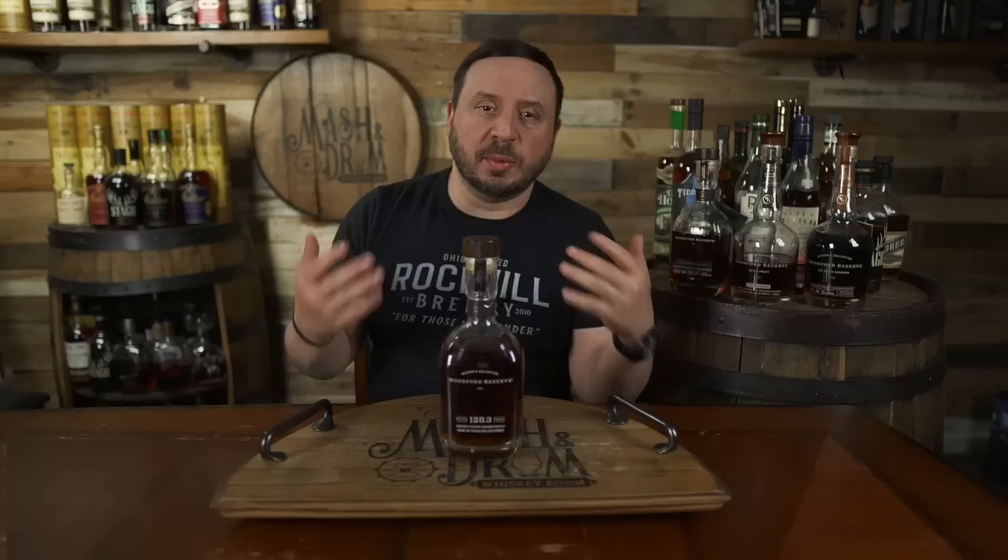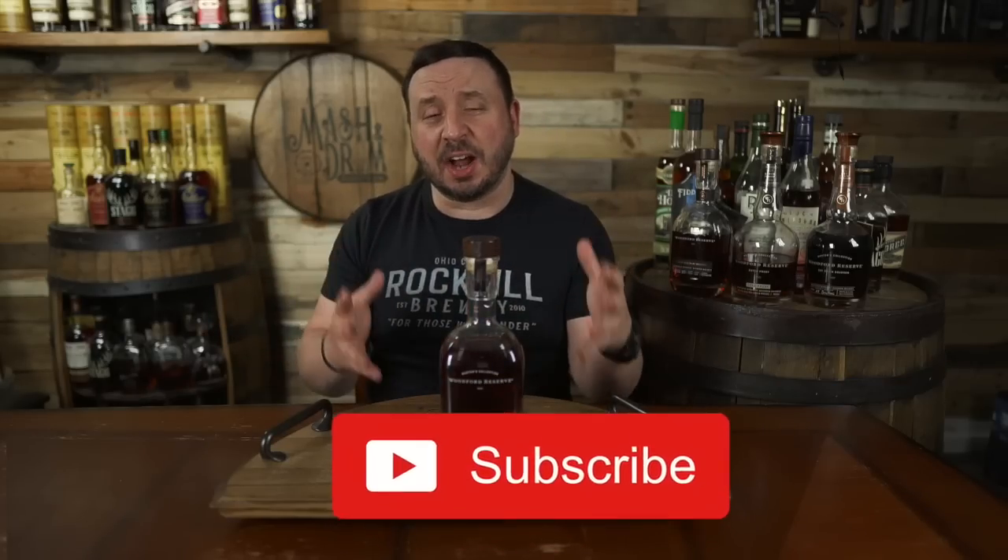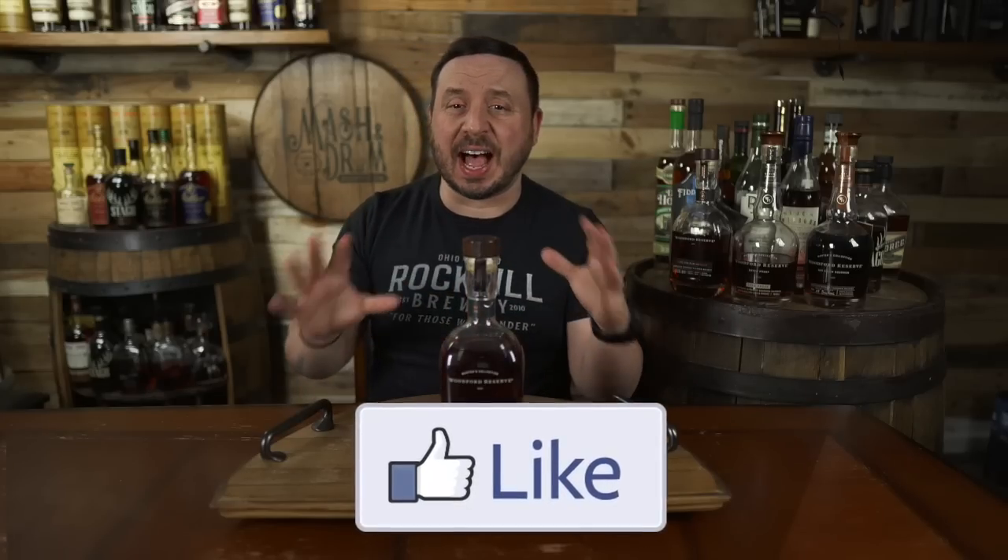128.3 proof on a Woodford? Damn. What's up everyone? I'm Jason C and today we got Woodford Reserve's annual release of their batch proof bourbon at 128.3 proof. It's the highest proof release to date. Does that plus their new bottle design make this a must buy? Let's find out today on the Mash and Drum.